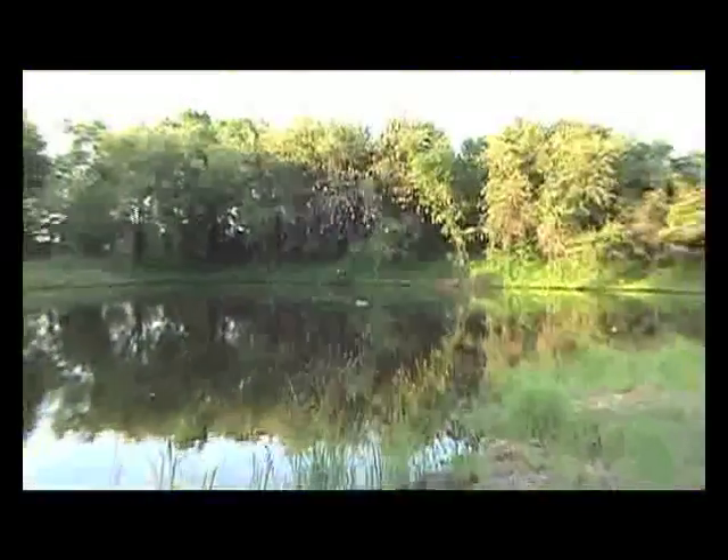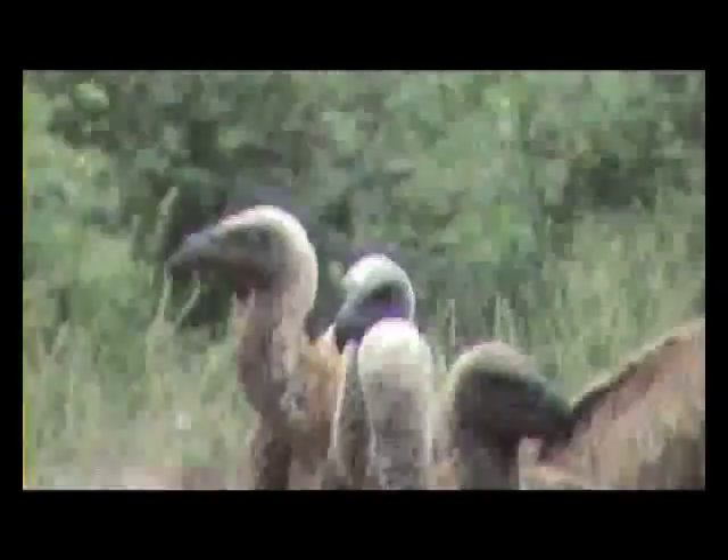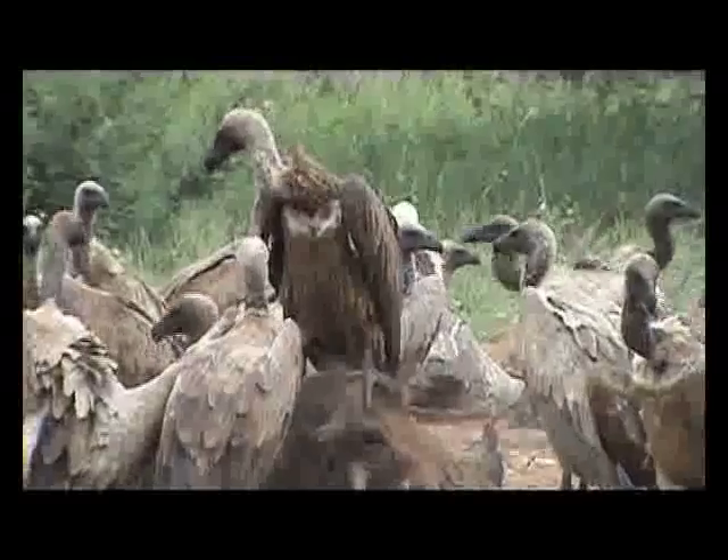The footage you're watching was shot on a single morning on site. For a closer look at the wild side of nature, a trip through the adjoining Lion Sprite Reserve is a must, and day trips to the Kruger Park are easily arranged.